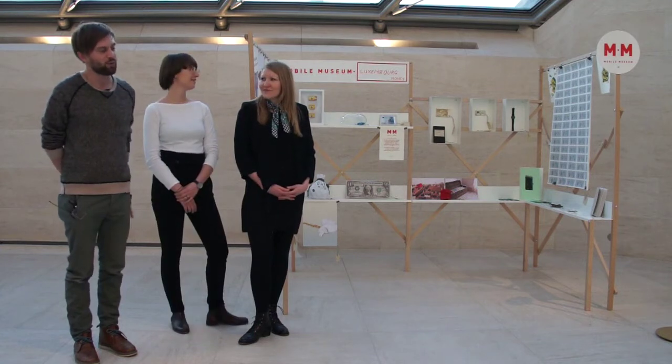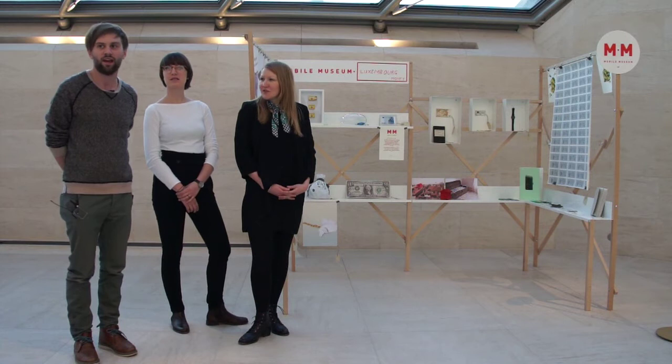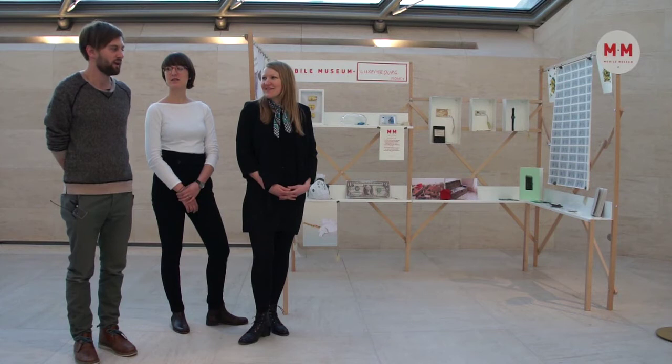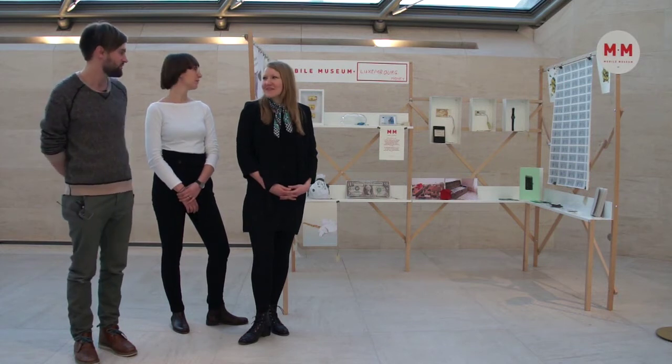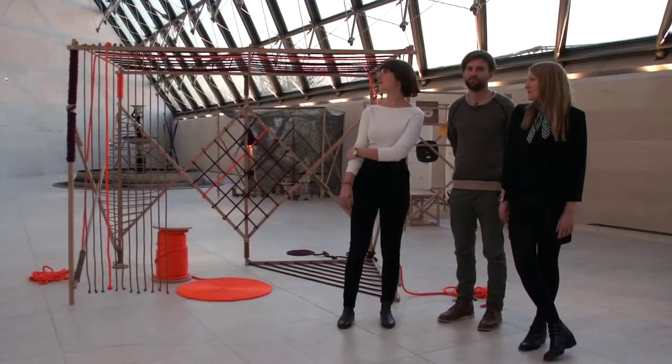We have merchandising, we have postcards, and in previous events we've had posters. Sometimes we've had coffee shops — in the first event in Milan we had a coffee shop, but in this case we had so many contributions that we didn't have space for one.